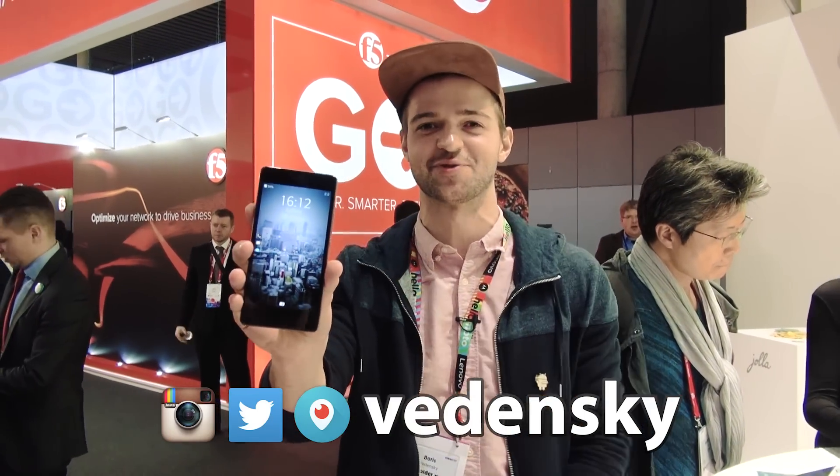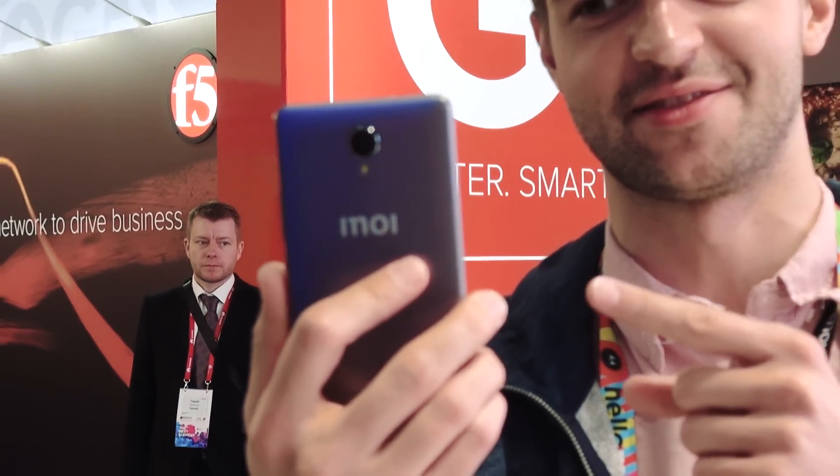Hi, this is Boris Daily. I'm Boris Svitensky here, and this is a Russian smartphone called Innoi R7. In this video, let's take a look at this one.